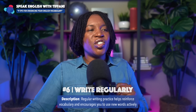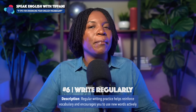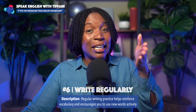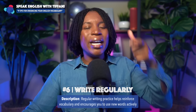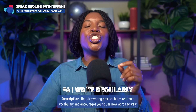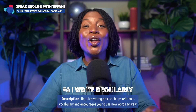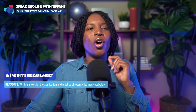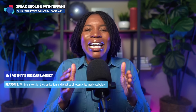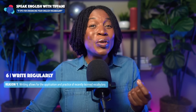Tip number six: write regularly. Regular writing practice helps reinforce vocabulary and encourages you to use new words actively — put what you're learning into practice. Writing allows for the application and practice of recently learned vocabulary. Use what you're learning.